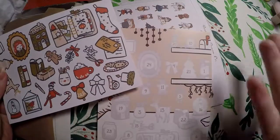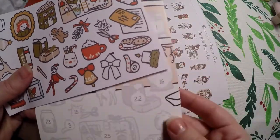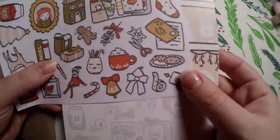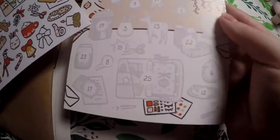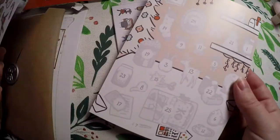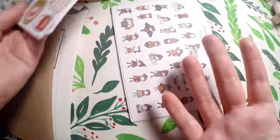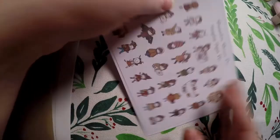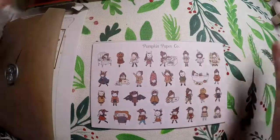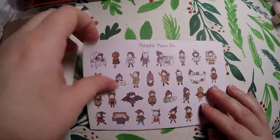I ordered the Christmas countdown but by the time it got here we were way past even beginning it, so next year I will do this advent calendar. I might put it in with my advent calendar haul and do 12 days of Christmas again. You just lay the sticker down on its place each day, so you get 25 days of Christmas. If I do advent calendars again next year and do a 12-day giveaway or something like I did in 2018, I'll definitely include that.